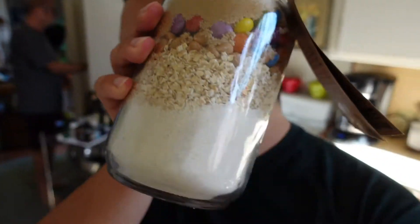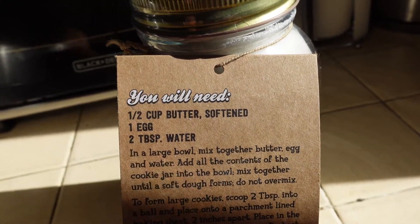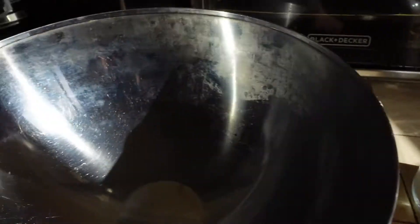I'm gonna show you how I make it. Literally all we need is half a cup of butter softened, one egg, and two tablespoons of water. I'm gonna mix it all in here. So here I got the butter, then the egg.